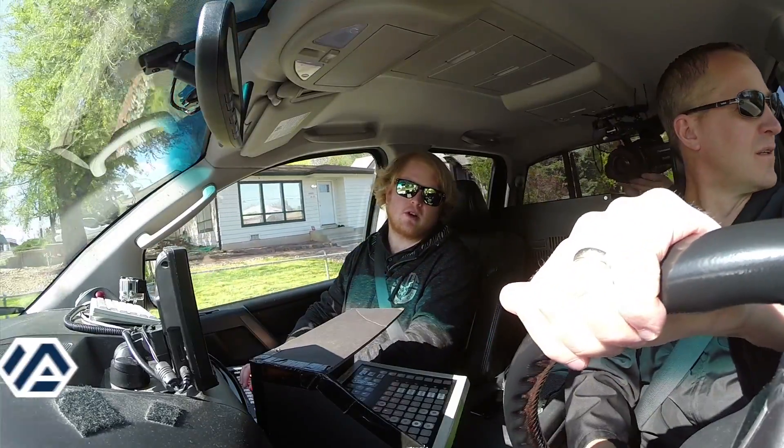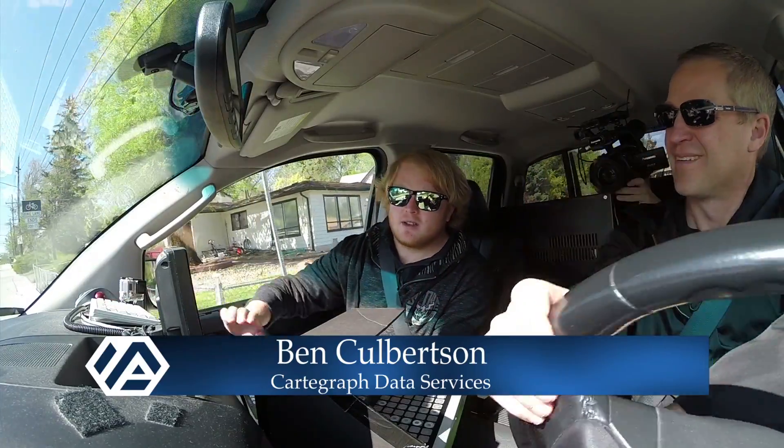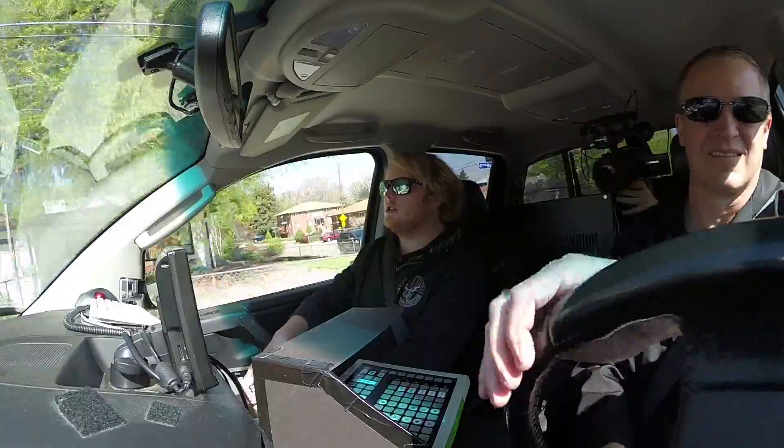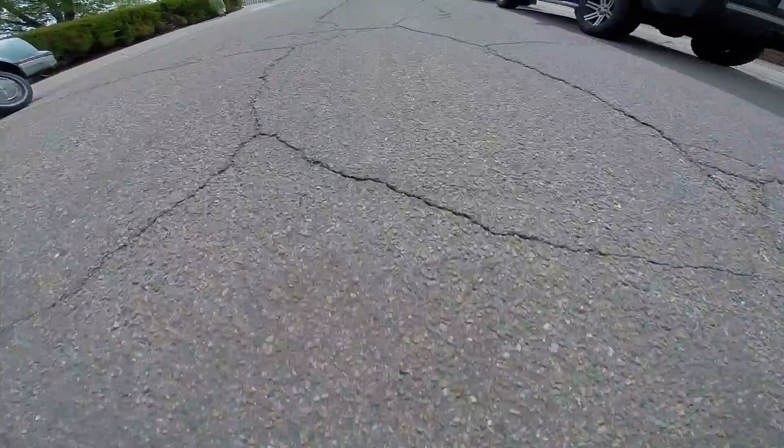There are also codes that pop up, and those codes are the distresses that I'm entering. So while you're driving on the road, you can see each distress getting entered into the system. In all, the assessment measures 20 different distresses.